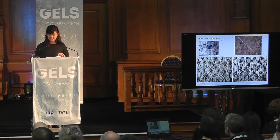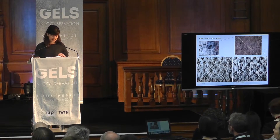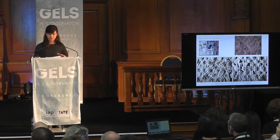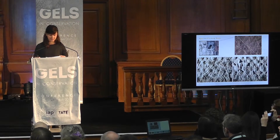Furthermore, the action of swab rolling itself caused abrasion to the surface of the work. Under the microscope, you can see the texture of the paint surface and the divots left where the crystals were previously embedded appeared worn and softened by the mechanical abrasion of the swab, which burnished the surface, as was evidenced by an increased gloss in reflected light.